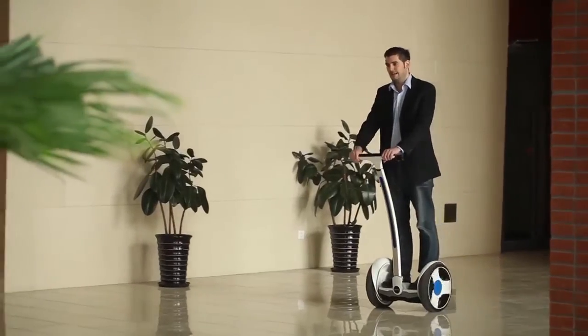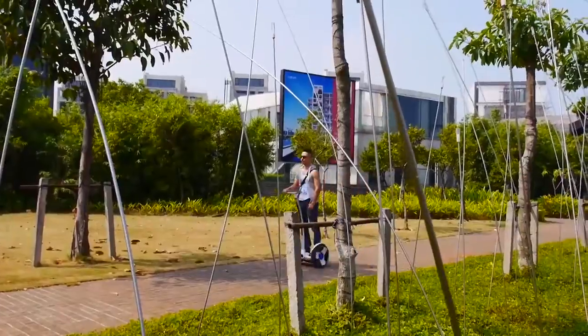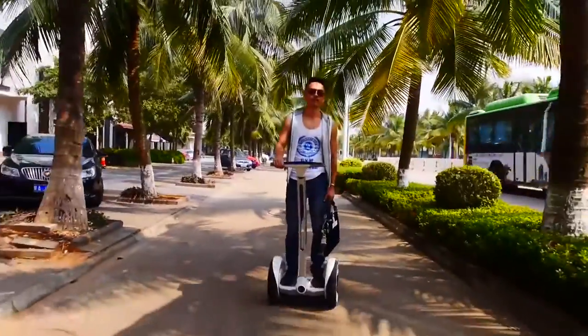9Bot is a cool, self-balancing transportation device. Its carbon emissions are less than most other forms of transportation. At the same time, it's able to solve all the 'it's too far to walk but too close to drive' problems. It opens a new era of green transportation.